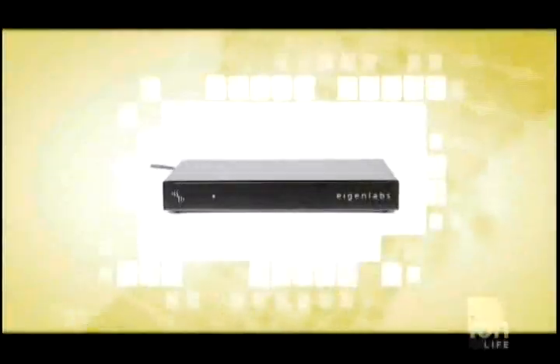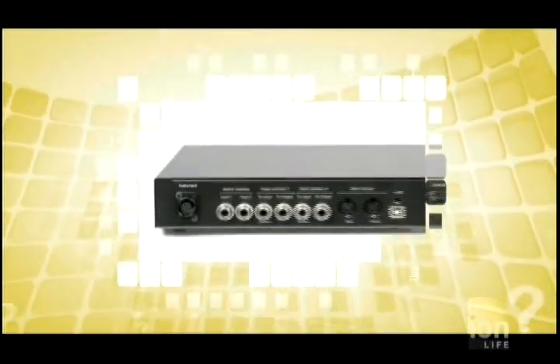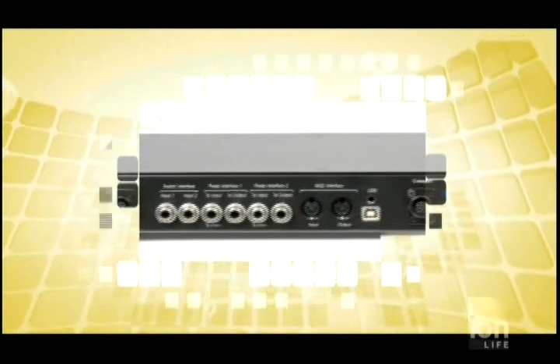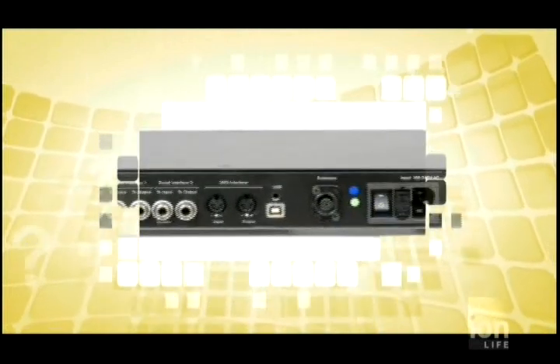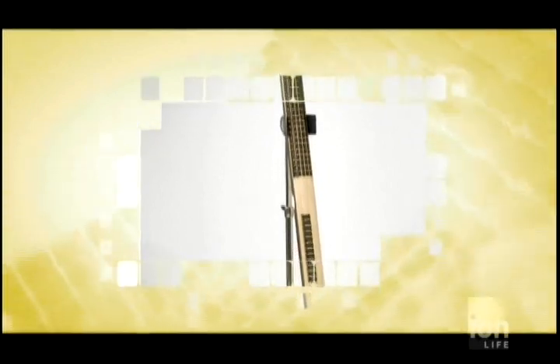The user could also plug the Eigenharp into a bass station, which allows them to record and play back their musical creations. With instruments like this on the market, we may be seeing more one-man bands. And after a long day of performing and rocking out with the Eigenharp, your body will probably need some TLC — and that's where the Isotherm and Venowave come in.